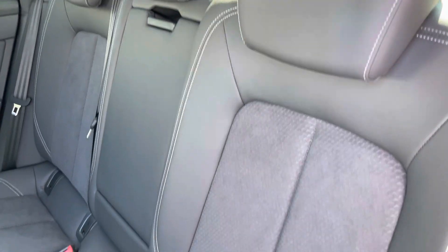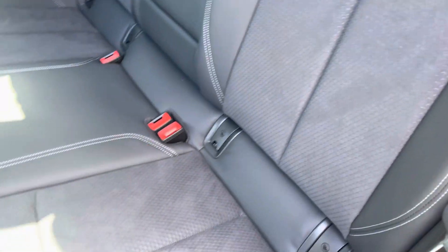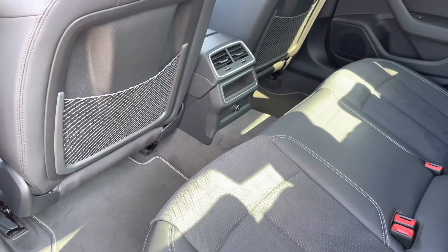Rear passengers are welcomed by the inviting leather Alcantara seats, with the added benefit of ISOFIX anchor points and ample leg room for children and adults alike.